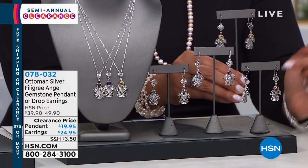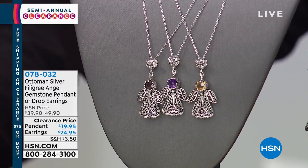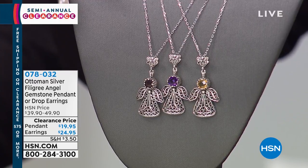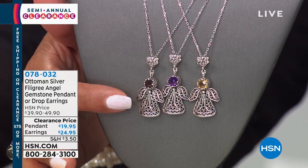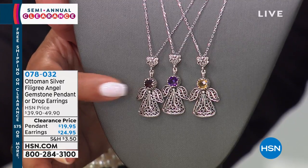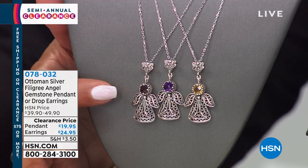And if you'd like to get the pendant, I'd like to show you those as well. The pendant comes with the necklace — 16 inches in length for your chain, but it will grow to 18 inches because it has a two-inch extender. These are the three colors we have left in genuine gemstones: amethyst, garnet, and citrine. We're sold out of blue topaz already for the necklace and pendant, and we're about to sell out of blue topaz in the earrings, so you want to pick those up.